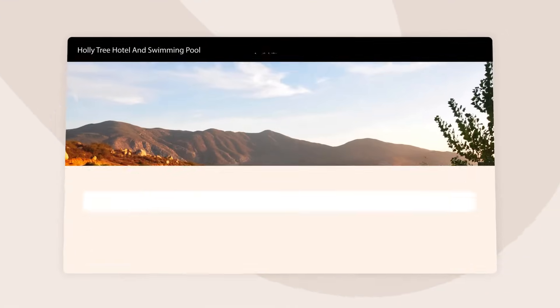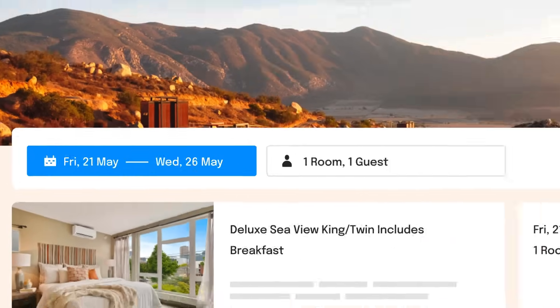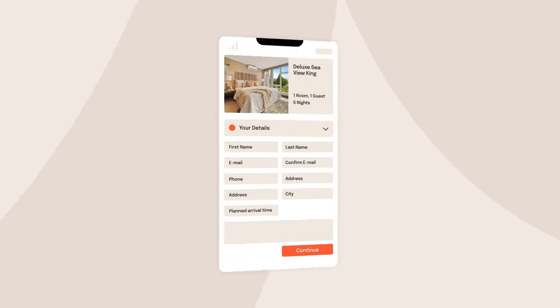The Little Hotelier booking engine also gives you the opportunity to increase your direct bookings by over 40%. Give guests a seamless booking experience direct from your website or Facebook page.